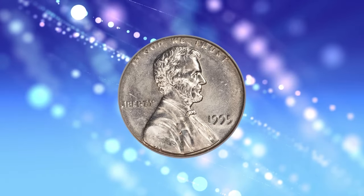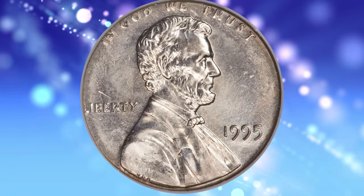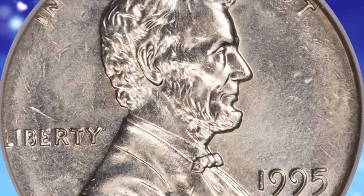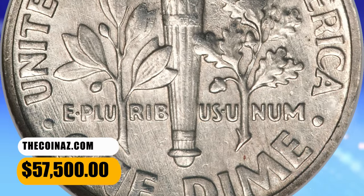In God We Trust and the L in Liberty are tight against the border because the dime planchet was smaller in diameter than the cent die. On the dime side, the border displays minor softness of strike, principally on S of AM. This super rare error coin ended up selling for $57,500.